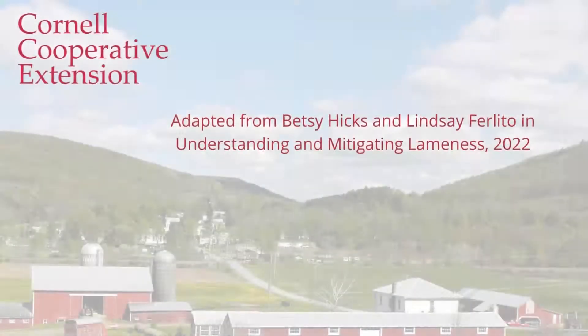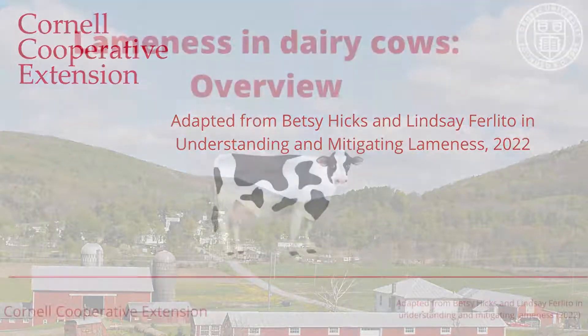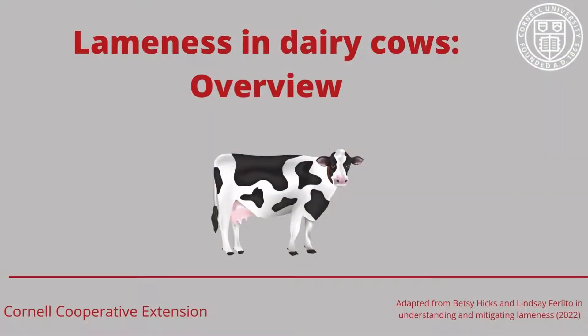This video was produced by Cornell Cooperative Extension. The information was adapted from the presentation by Lindsay Perlito and Betsy Hicks during the webinar, Understanding and Mitigating Lameness. In this presentation, we'll discuss how to identify lame cows and a few of the most common causes of lameness in dairy cattle.